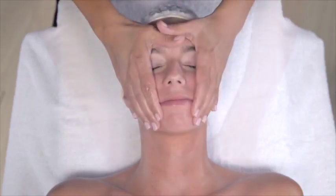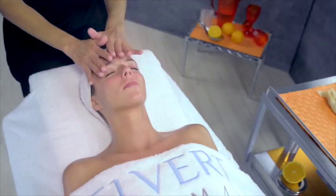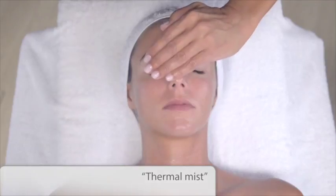Thus, the skin will absorb the utmost of the properties of the whole orange extract, the wild rose and the MAP or Pro Vitamin C.